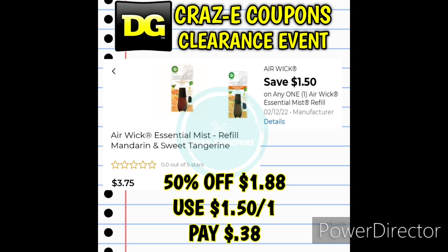Next up, same little deal, just a different scent. This is the Airwick Essential Mist Refills Mandarin and Sweet Tangerine Scent. Again, they're $1.88. With that $1.50 off one digital coupon, you're going to pay $0.38. Really good deal.